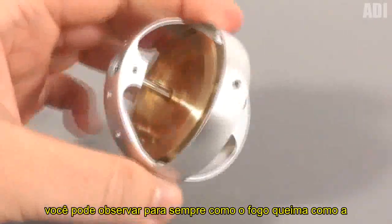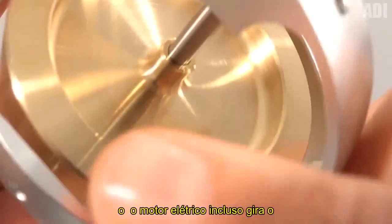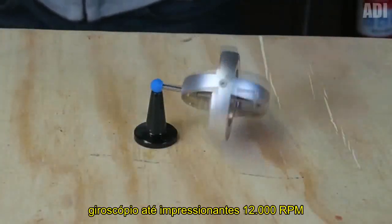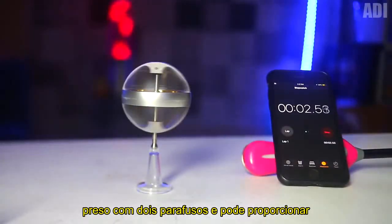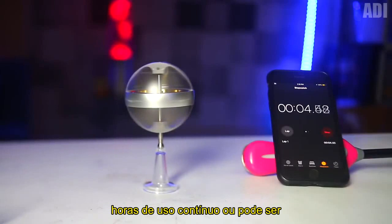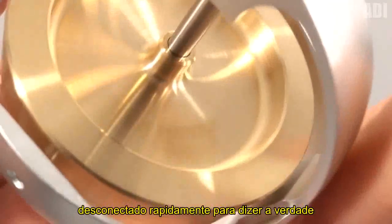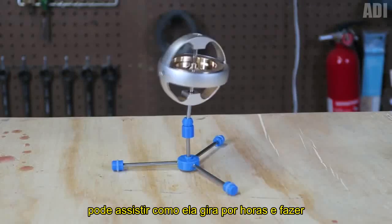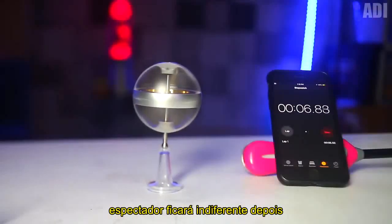You can forever watch how fire burns, how water flows, and how this gyroscope spins. The included electric motor spins the gyroscope up to an impressive 12,000 RPM — just imagine this speed. The motor can be attached with two screws and can provide hours of continuous use, or it can be used for a short-time start and then disconnected quickly. To tell the truth, the thing is absolutely binge-worthy. You can watch how it spins for hours and do crazy tricks with it.